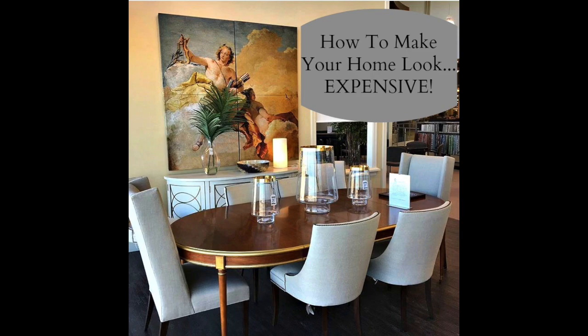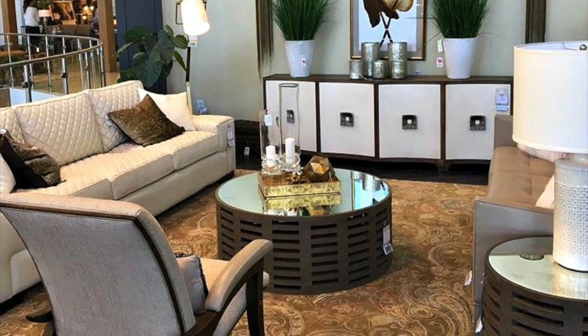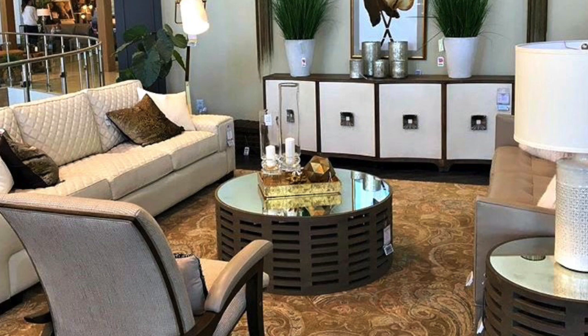Hello everyone, this is Tamela and I want to welcome you back again to another exciting episode of Designing with Hope on Design. In this video today, I'm going to show you how you can make your home look expensive by using different decorative elements. So let's go ahead and jump right in.